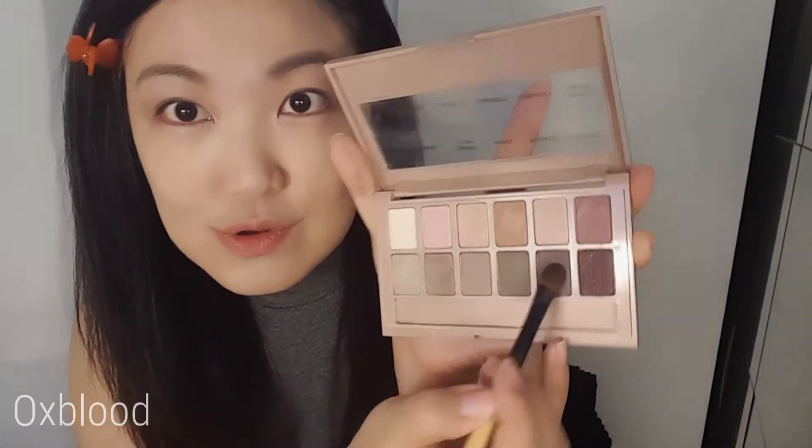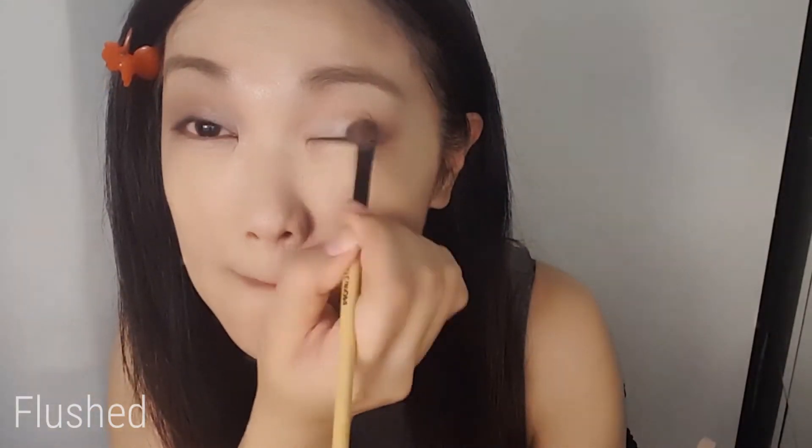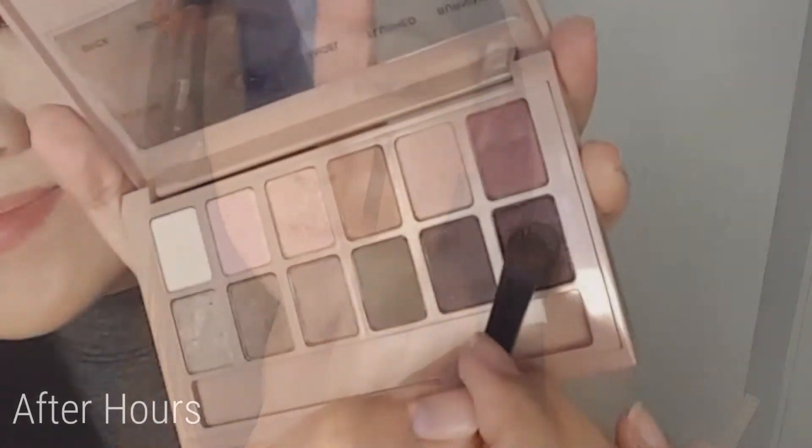Here comes the cute palette — taking this Smoky Taupe color as my eye base color. Then taking this Ox Blood color for your eyelids and building up a layer towards the crease. Taking this Flesh color for your inner eyelids to build layer dimension. And last, I'm taking After Hours to build on the outer corner of my crease.